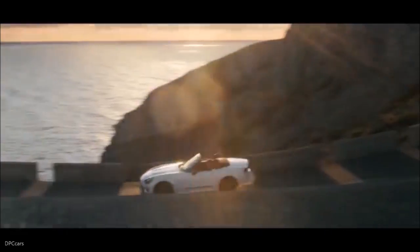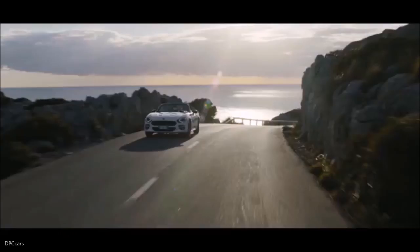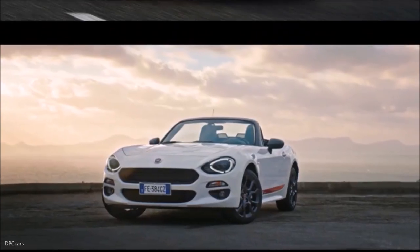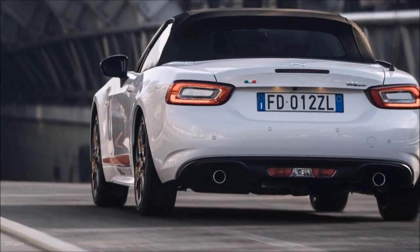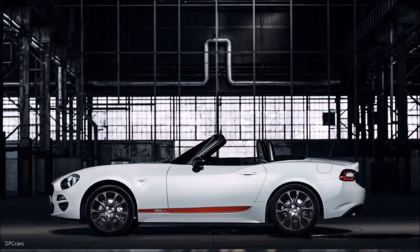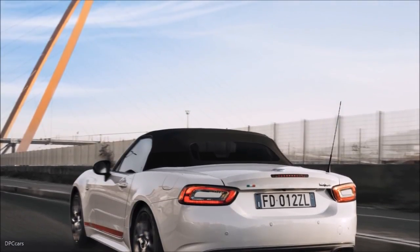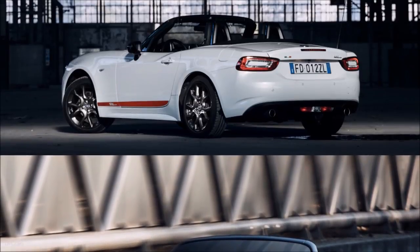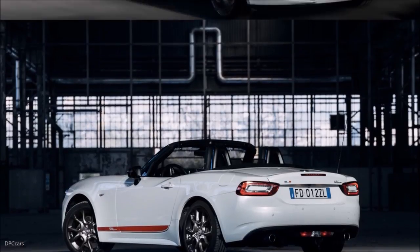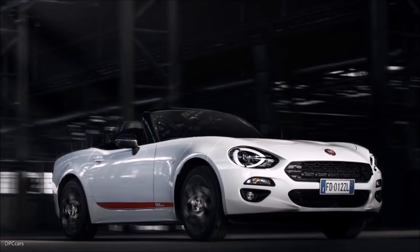The 124 Spider S suspension uses a double wishbone layout in front and a multi-link in the rear, specifically tuned for greater stability while braking and turning. Steering is precise and responsive with the use of an electric power assist system. In short, the combination of the steering and suspension setups, lightweight frame, balanced weight distribution and turbocharged engine ensures a dynamic driving experience. Noise vibration and harshness enhancements, including an acoustic front windscreen, also help to deliver a refined, quiet ride.